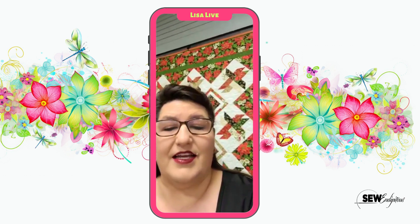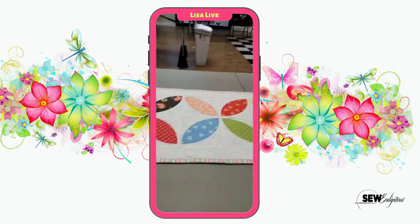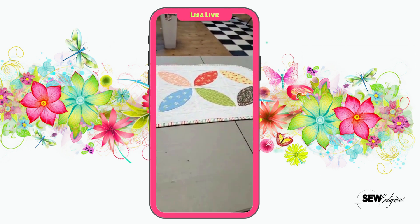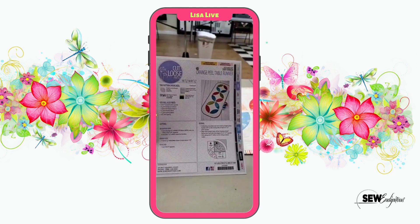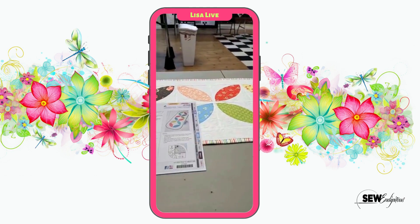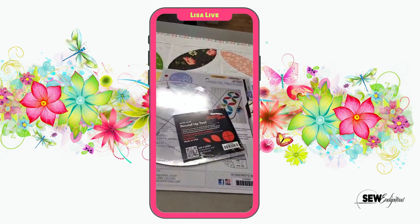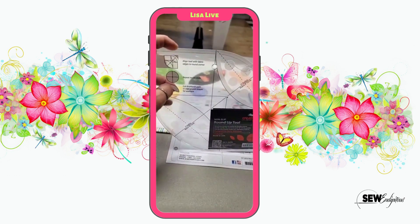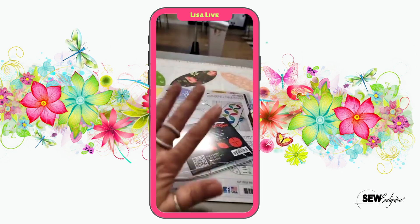I'm going to share a table runner that I did and I think you guys will enjoy it. It's called the orange peel table runner. This is a Cut Loose Press pattern — absolutely love it. All you need to make this lovely table runner is a little bit of background fabric and a charm pack. It uses this Roundup tool ruler, which I absolutely love. You can make circles with it, and you can make orange melon shapes in two different sizes — small and large — super easy.